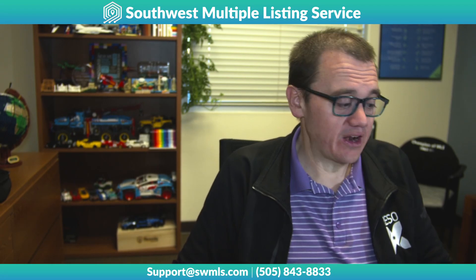Hey everyone, Richard Gibbons here, Executive Director of Southwest MLS, and today I'm actually going to talk a little bit about GAR.com. We have a new functionality on the website that I want to show everybody.